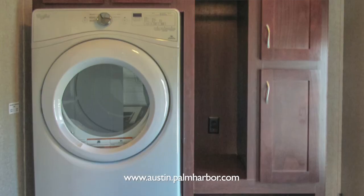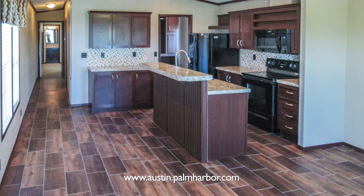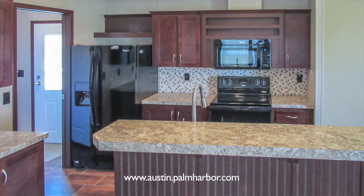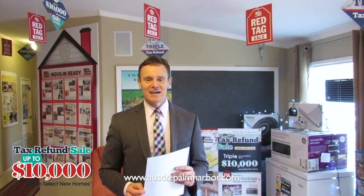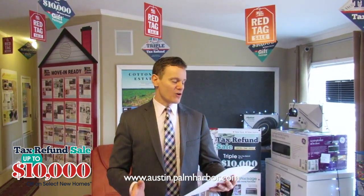It has a washer and dryer with cabinets that surround the washer and dryer. It has an island kitchen, tape and texture walls, and a side-by-side fridge with ice and water in the door. This home is absolutely loaded, ready for immediate move-in in South Austin — a fantastic opportunity for somebody who sold a home and needs to downsize, or a great opportunity to pay cash for a home under $80,000.